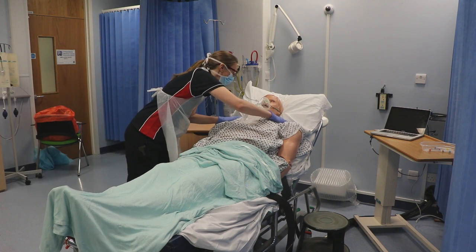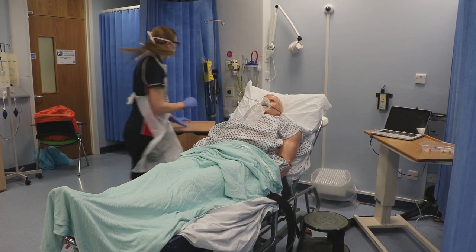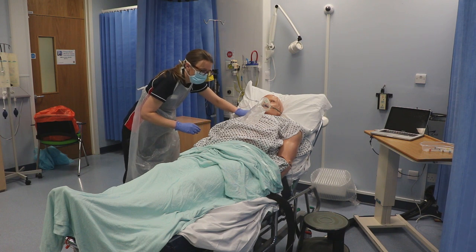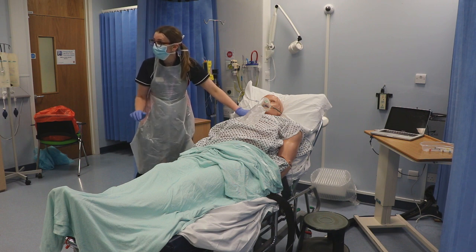Hello sir, are you okay? Are you okay? Can I have some help please? Lucy, are you okay? Linda, I've just found this patient unresponsive. I also can't feel a central pulse — could you dial 2222 adult cardiac arrest and come back and tell me when you've done it please? Will do.